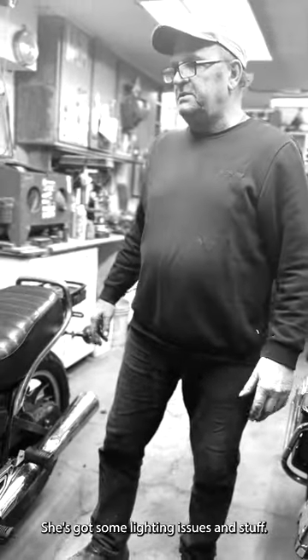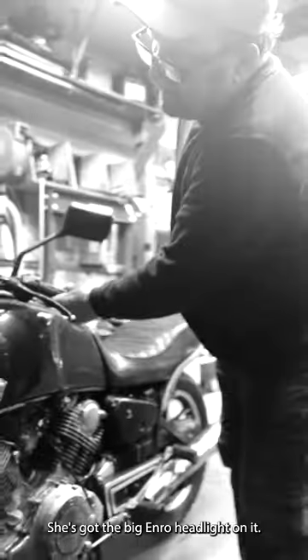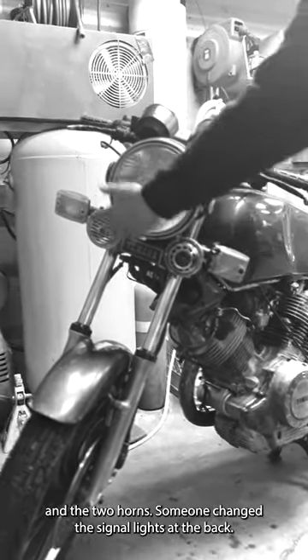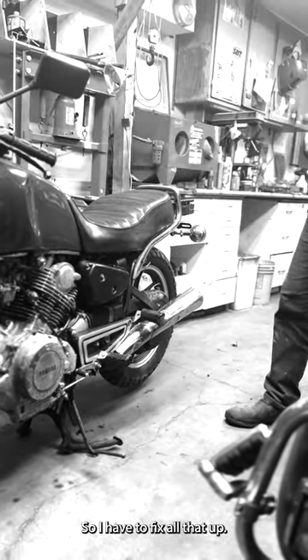Other than that, she runs. She doesn't burn any oil. The brakes are good. She's got some lighting issues. It has 52,000 kilometers on it — I don't know if that's accurate or not. She's got the big Enro headlight and stock signal lights from this bike and the two horns. Someone changed the signal lights at the back, so I'll have to fix all that up.